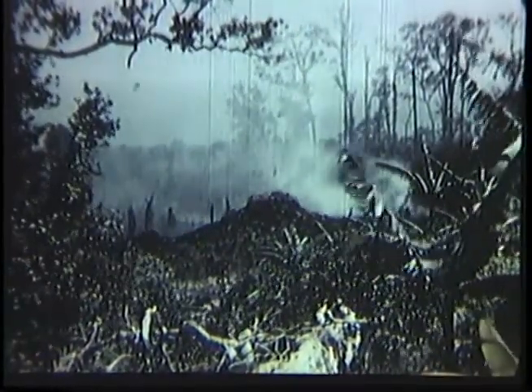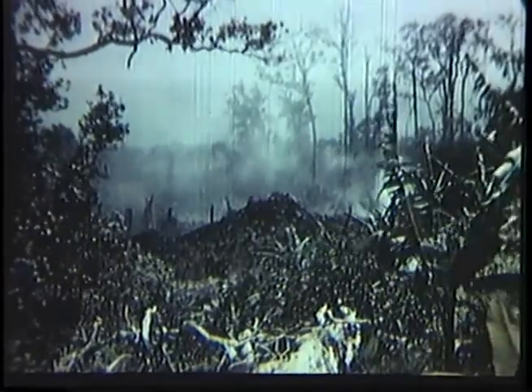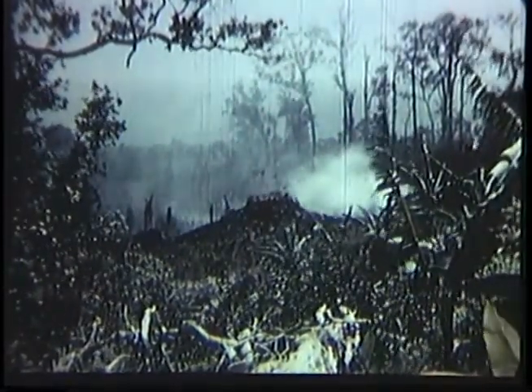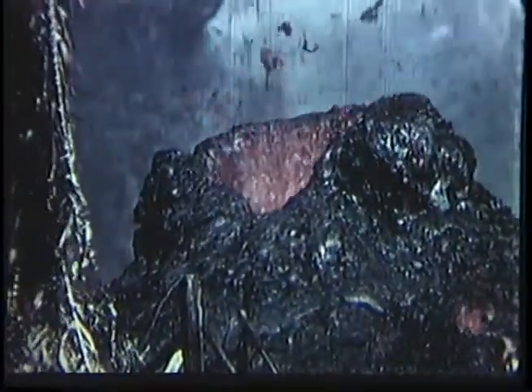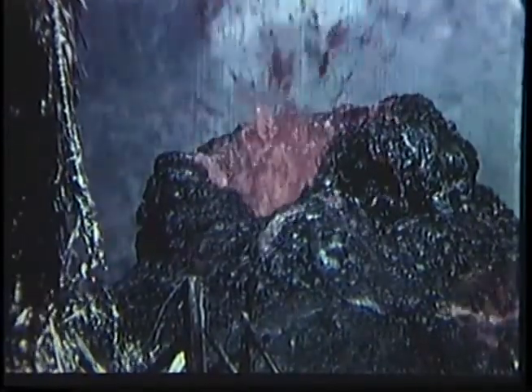As activity continues, a small spatter cone is built at the vent — this one is about 10 feet high. Showers of spatter falling on the side of the cone build it up. The cone built by this typical Hawaiian activity consists of thoroughly welded spatter. It is quite different from the cones of mostly loose cinder built by more explosive eruptions, such as characterize most continental volcanoes.